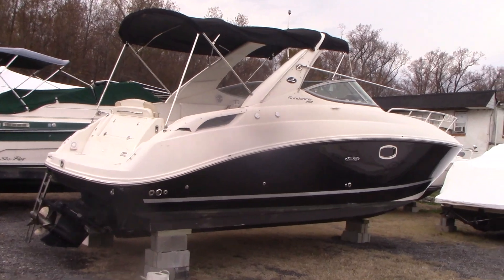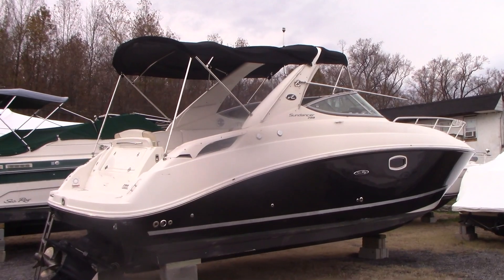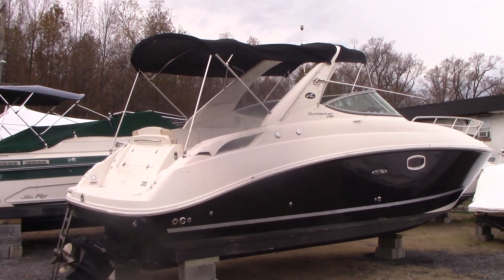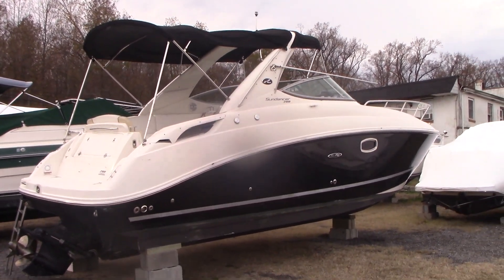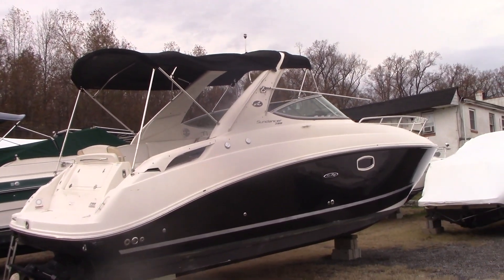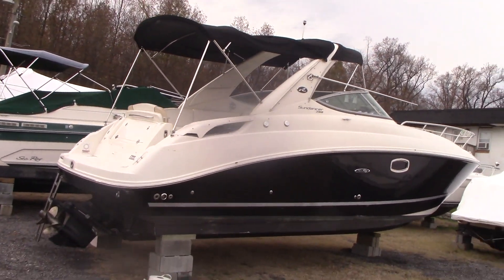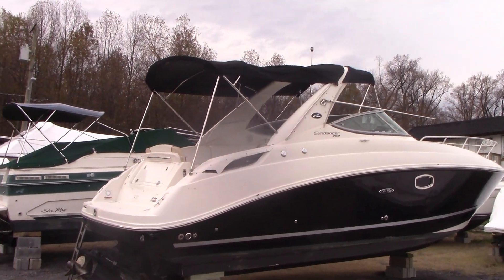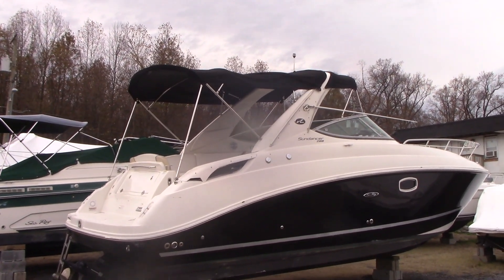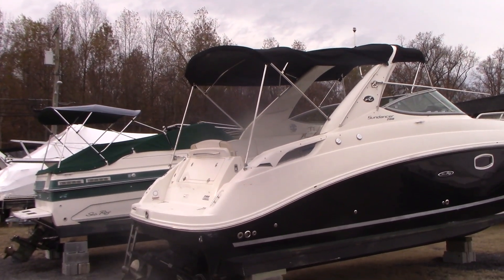Good afternoon everyone. Today you're looking at a 2013 Sea Ray 280 Sundancer powered with a 350 Mag MPI engine with a Bravo 3 dual prop outdrive. The boat is in fantastic shape for the year — we've pulled it for the winter. It's a one-owner boat, used exclusively in the Chesapeake Bay and maintained every season. We're getting ready to shrink wrap it, and this is a brokered boat that we'll be listing for the customer.